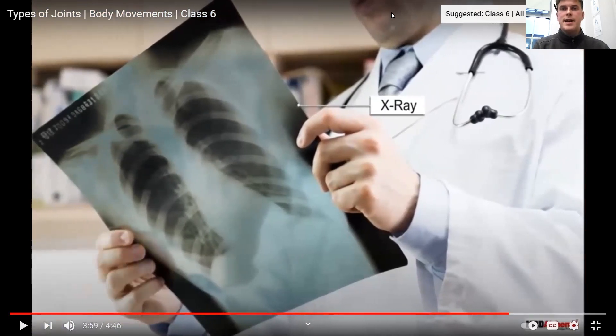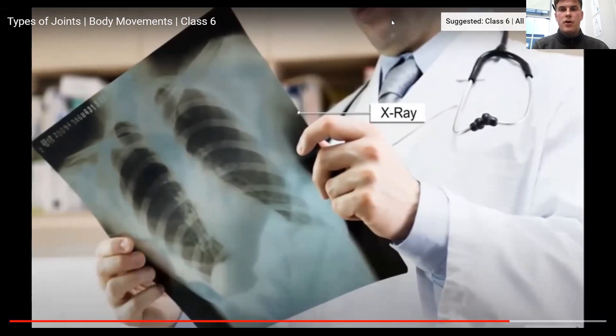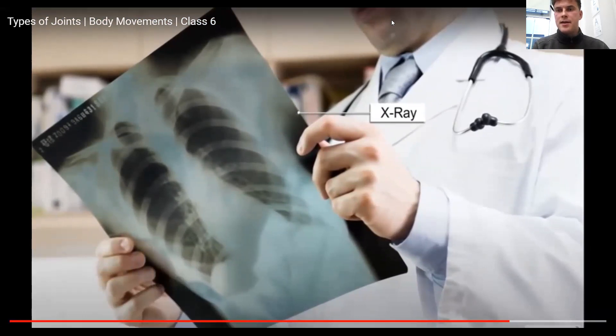Okay, we're going to leave the video there because that goes a little bit too much in depth for us in year three. Here we are, back to our types of movable joints. The lady in the video gave examples of the movable joints, so I'd like you to spend some time filling in: what did she say were hinge joints, ball and socket joints, pivot joints, and gliding joints? Fill those in now and then we're going to look through them together.